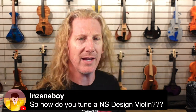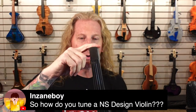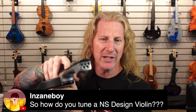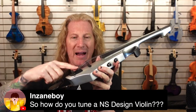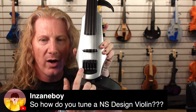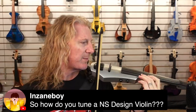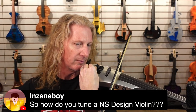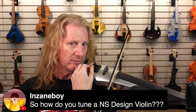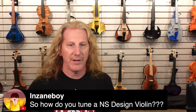How do you tune an NS Design violin? You've noticed there are no tuners on the headstock. Strings come with a ball end, and you feed the string kind of backwards through the instrument — the ball end is here at the bottom. These are 40-to-1 geared tuners down here, so it's basically like having fine tuners. That's how you tune an NS Design violin. Very ingenious.